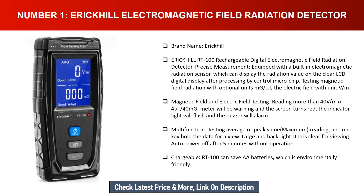Testing magnetic field radiation with optional units mG/T, and electric field with unit V/m. When readings exceed 40 V/m or 4 µT/40 mG, a warning triggers: the screen turns red, the indicator light flashes, and the buzzer alarms. Multi-function testing includes average or peak value, maximum reading, and one-key data hold. Large backlit LCD, auto power-off after five minutes, and rechargeable — saving AA batteries.